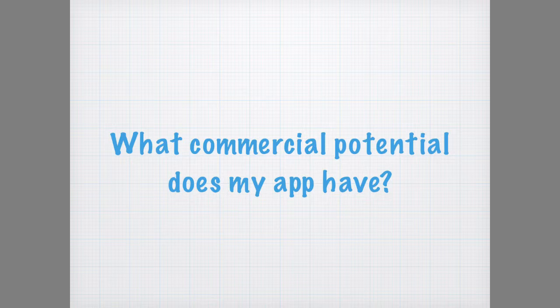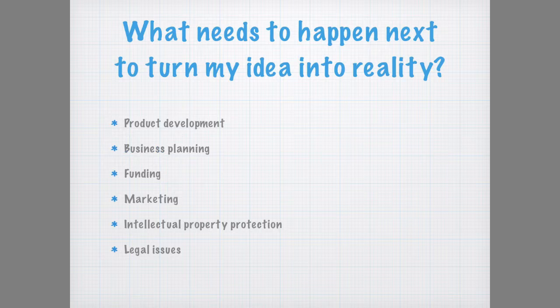In terms of what happens next, there are a few things I need to do. I need to continue gathering feedback, secure startup funding in order to develop a working prototype, write a business plan as well as a marketing plan, identify potential intellectual property to protect, and identify what personal data will be collected and what my legal obligations are concerning this.